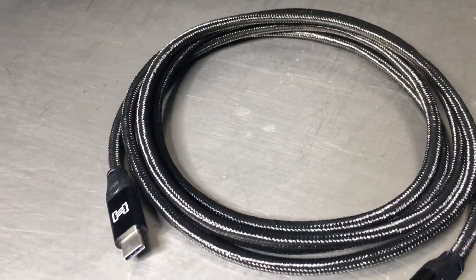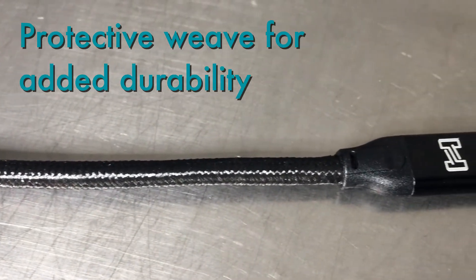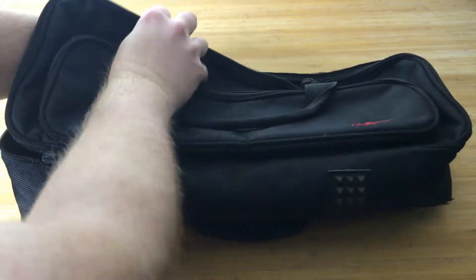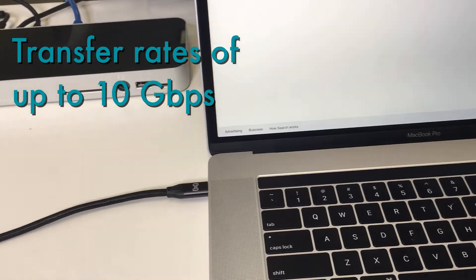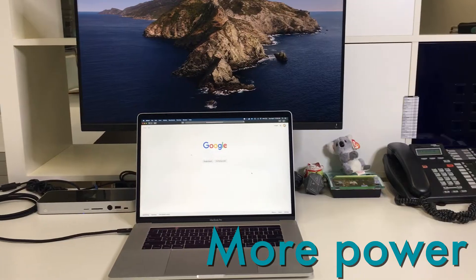The new HOSA USB Type-C to Type-C cables add a protective weave around the cable jacket for added durability, ideal for performers on the go. Full compliance with USB 3.1 Generation 2 specs means transfer rates of up to 10 gigabits per second — faster speeds, more power.